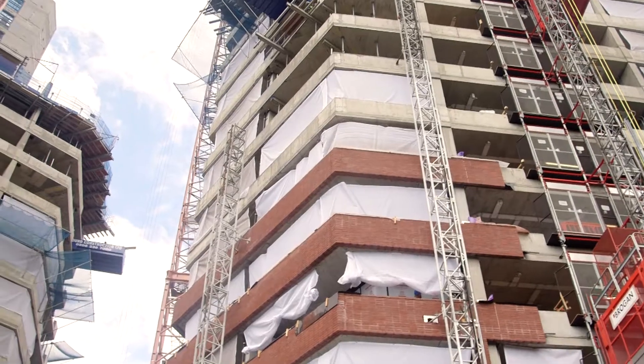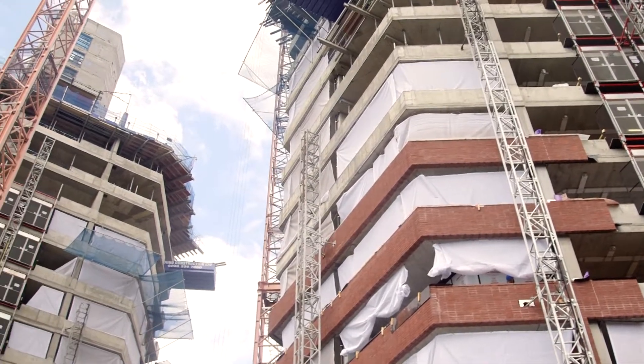Hello and welcome to Anthology Hoxton Press. Last time I gave you an update on how Waite, our construction partner, were progressing the towers Mono and Duo, and I'm delighted today that we can take you out onto site and look at how that construction has progressed over the last six months.